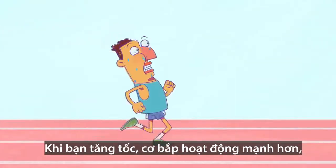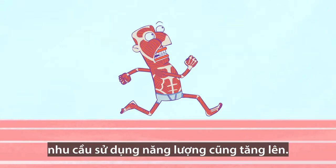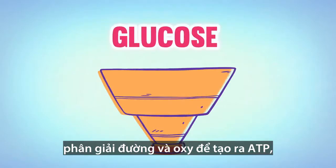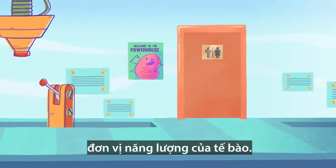As you increase your pace, your muscles work harder, increasing their demand for energy. A process called cellular respiration consumes glucose and oxygen to form ATP, the energy currency of the cell.